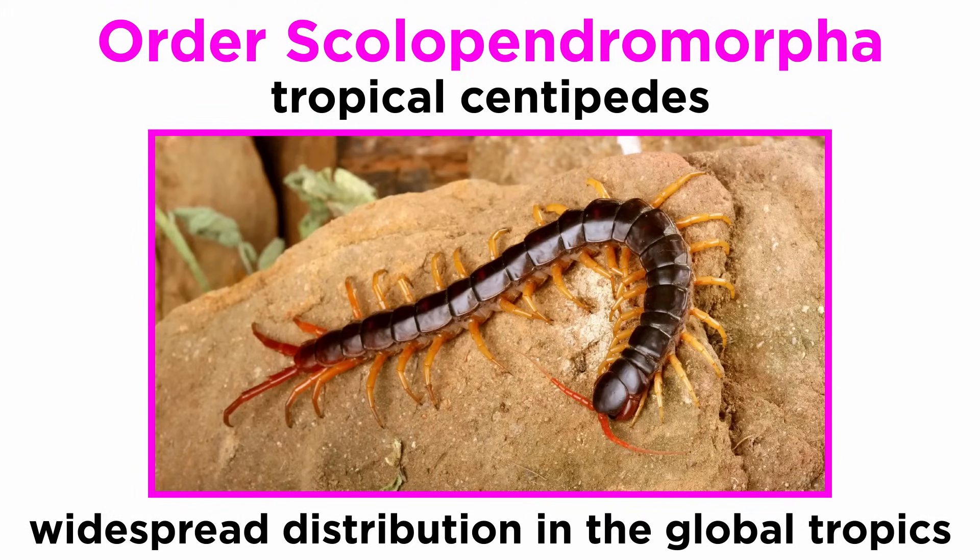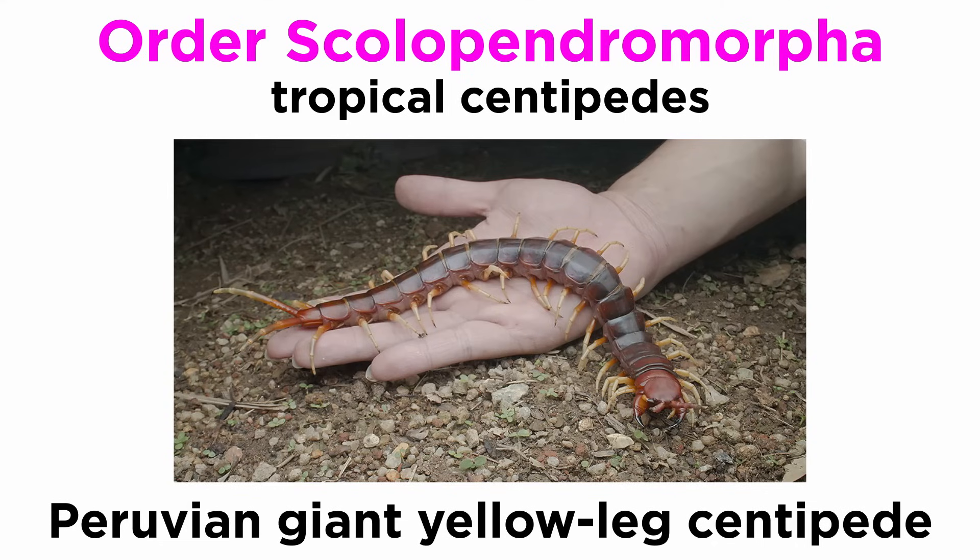Members of Order Scolopendromorpha are commonly referred to as tropical centipedes due to their widespread distribution in the global tropics. They include the largest and most active species of centipedes, some of which prey exclusively on mammals, like the Peruvian giant yellowleg centipede that preys on bats as they leave their caves.